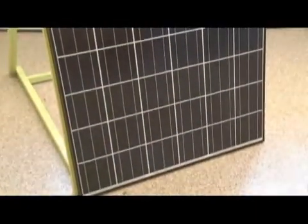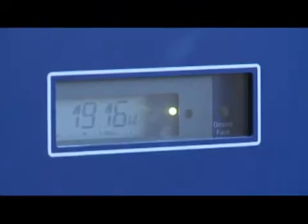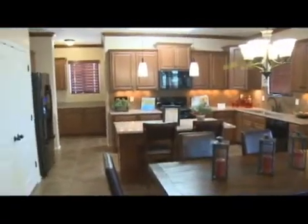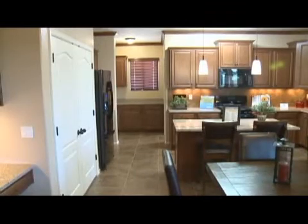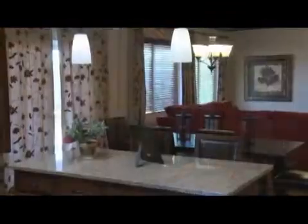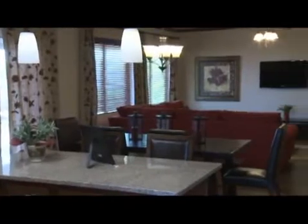The panels are on the roof. Power gets sent down in a DC current to a box called a converter, and it changes it to AC current — the type that the power company will buy back from you. It gets fed back out to the meter and uses all of that first in your home, and then if you need more electricity, it will draw from your utility provider.